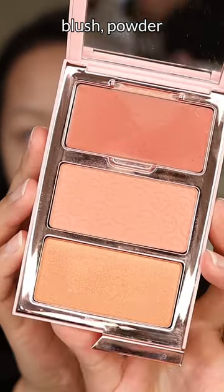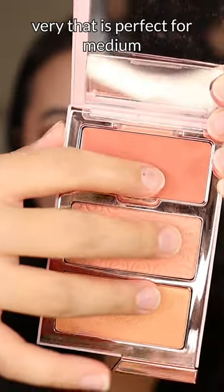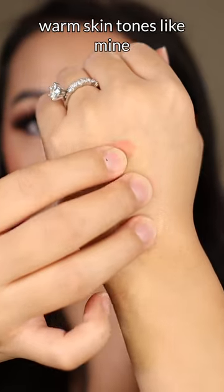This blush trail has your cream blush, powder blush, and highlight all-in-one. It's perfect for medium-warm skin tones like mine.